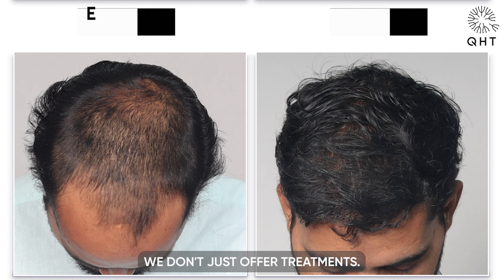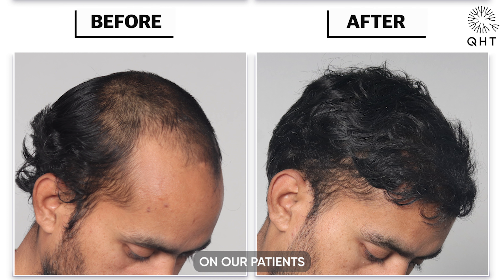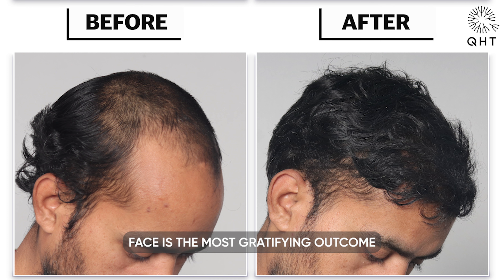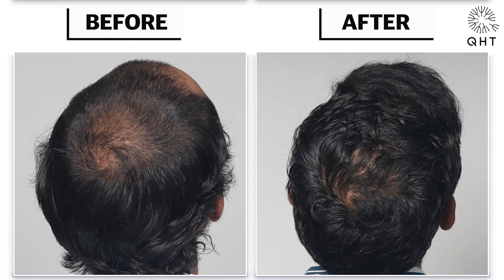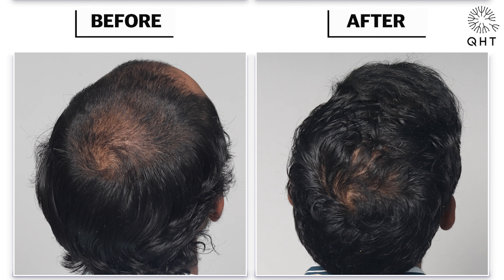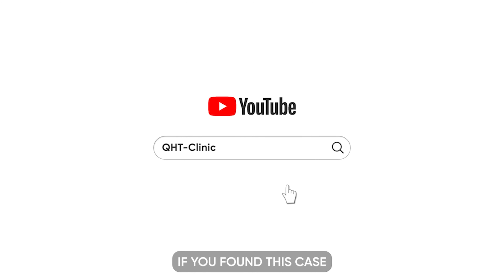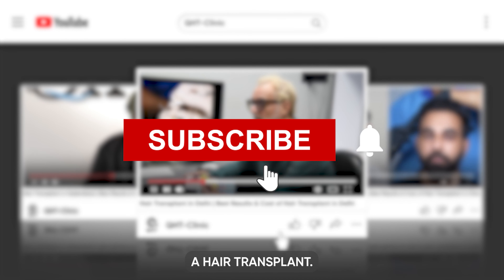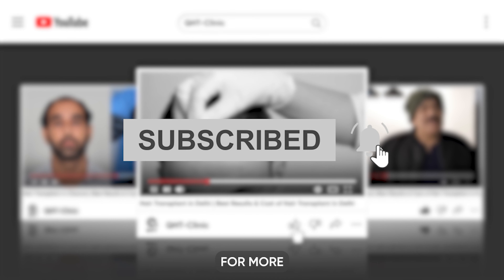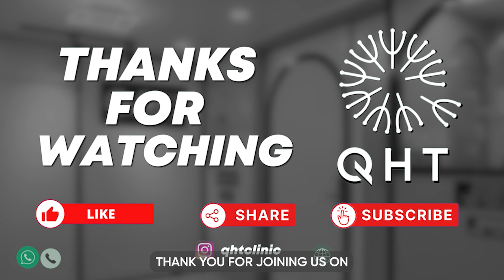At QHT Clinic we don't just offer treatments, we offer transformations. The look of sheer satisfaction on our patient's face is the most gratifying outcome and the epitome of what we strive for every day. If you found this case study enlightening, please like this video, share it with those considering a hair transplant, and don't forget to subscribe for more unparalleled insights into the world of hair transplantation. Thank you for joining us on this transformative journey.